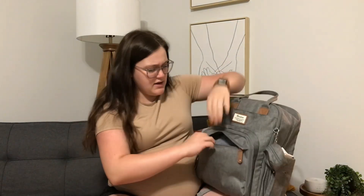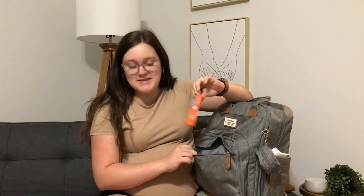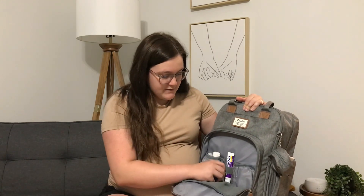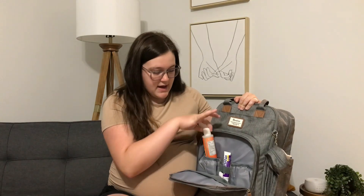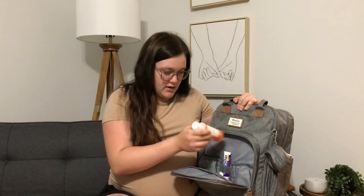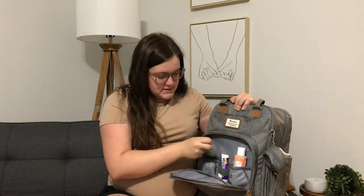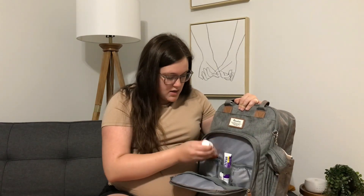We'll go to the front — I do have something. I have little Tide to Go wipes; I feel like those are very important. In this pocket I just have little trial sizes of Desitin and Aquaphor Baby, some hand sanitizer, and a little trial size of Johnson's Baby Wash and Shampoo — the newborn Cotton Touch one. These all came in little welcome packages, so I thought they would be really good for the diaper bag.